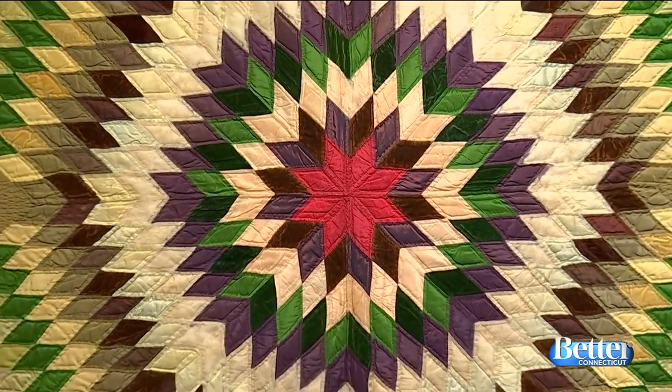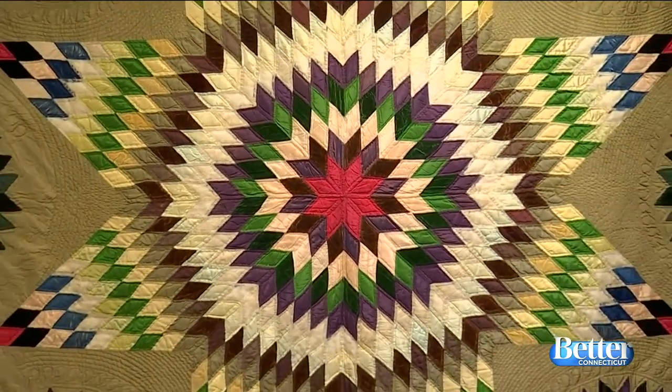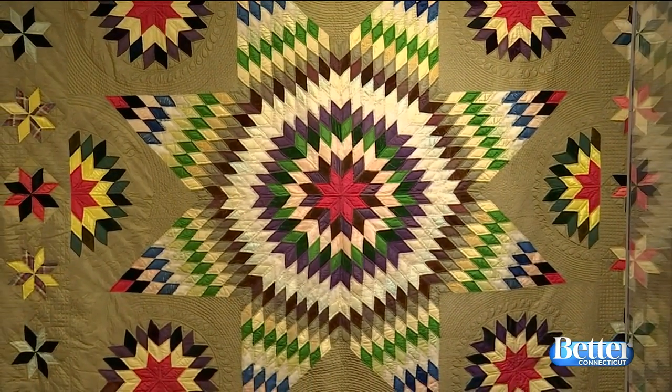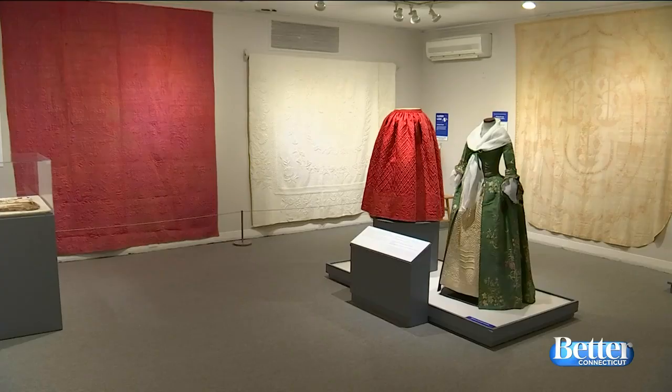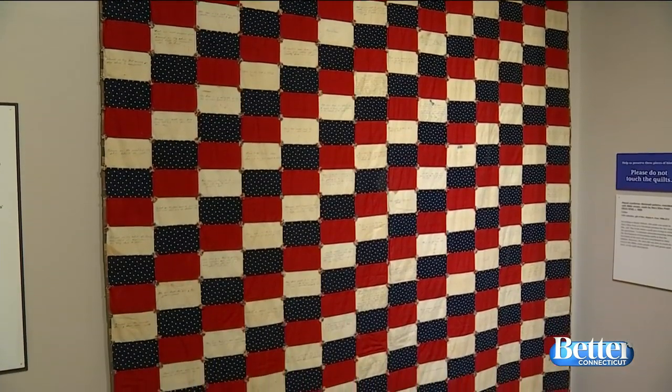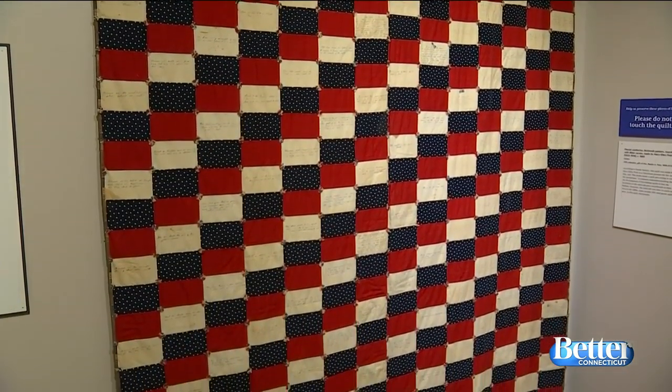I can't believe they've withstood the test of time. We try to take good care of our things here. So we've been working with a really amazing woman, Lynn Bassett, who is a textile historian and expert. She knows our collection really well, and she selected about 30 of her favorite exhibits that kind of tell the story of quilting from the mid-1700s up until today. But these are some of our really star examples of quilts.